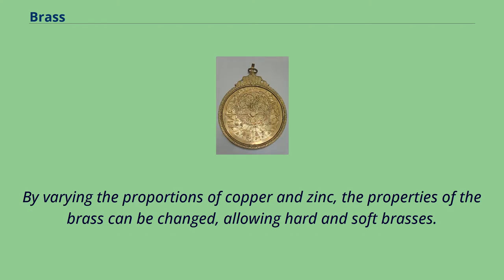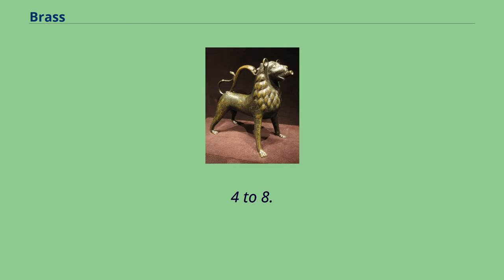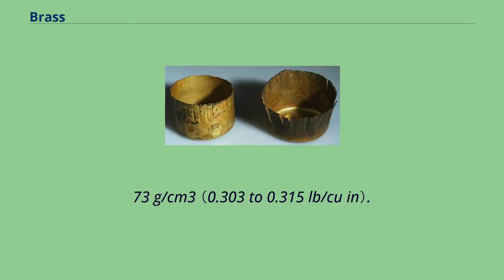The relatively low melting point of brass and its flow characteristics make it a relatively easy material to cast. By varying the proportions of copper and zinc, the properties of the brass can be changed, allowing hard and soft brasses. The density of brass is 8.4 to 8.73 grams/cm³.